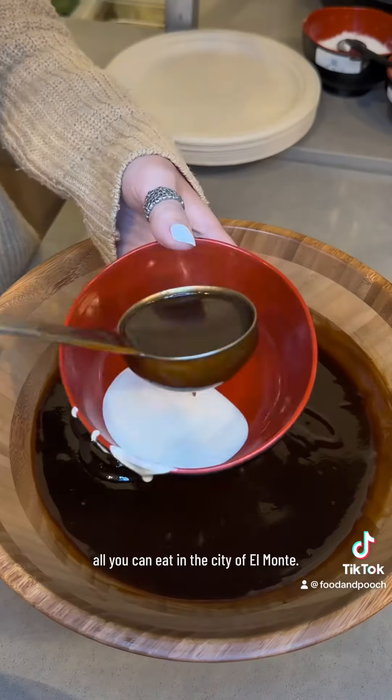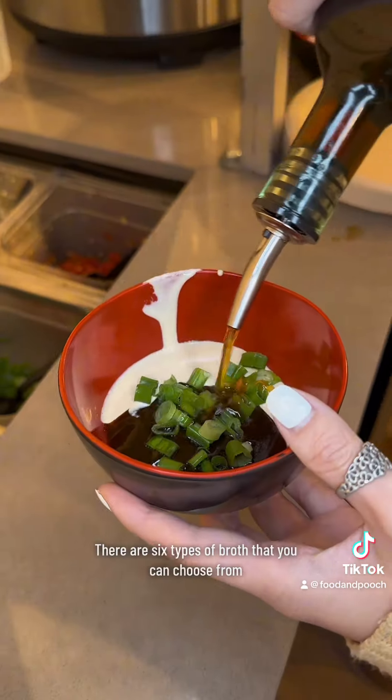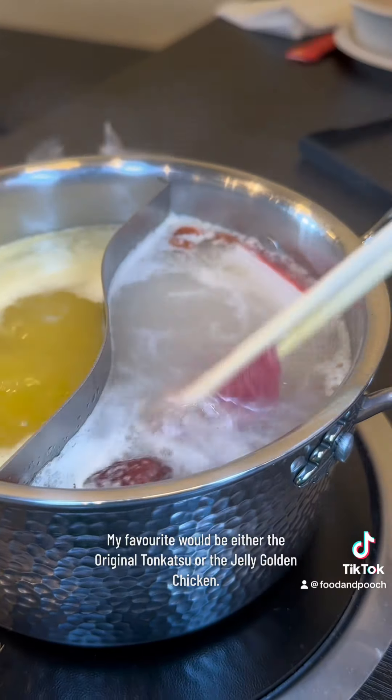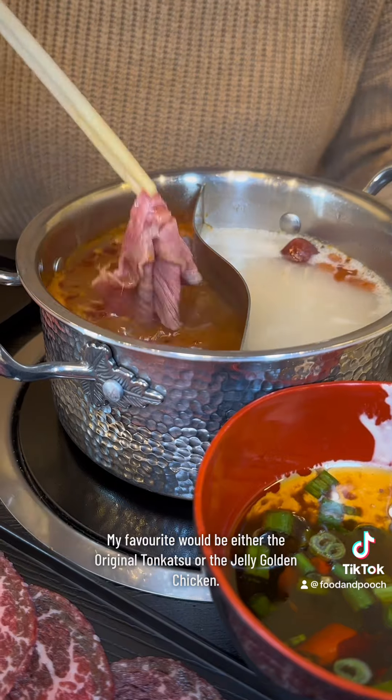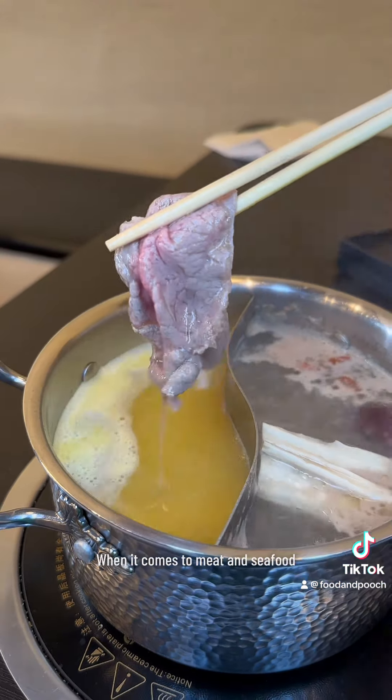It's all-you-can-eat in the city of El Monte. There are six types of broth that you can choose from. My favorite would be either the original tonkatsu or the jelly golden chicken.